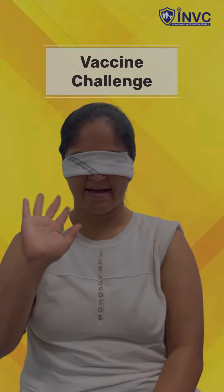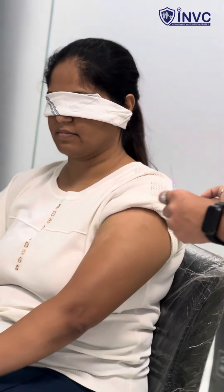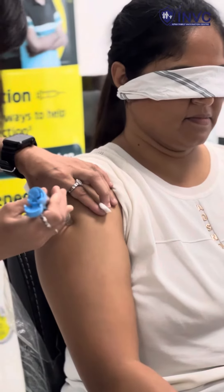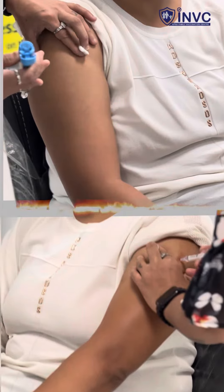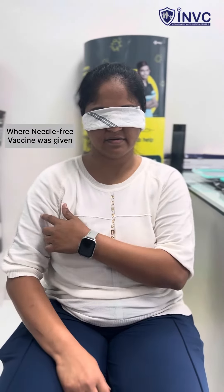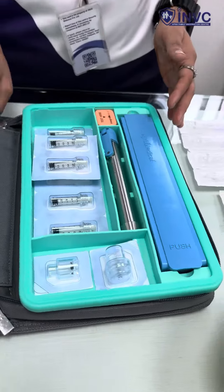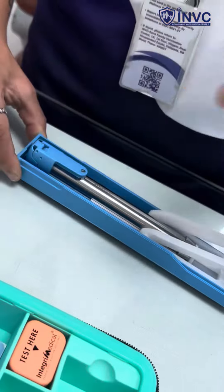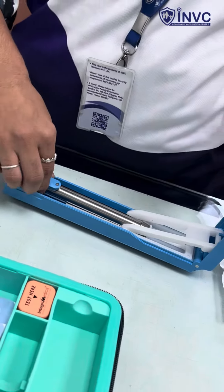We blindfolded a patient and gave her vaccines on both hands. On the left hand we gave her a vaccine with a needle; on the right hand we gave her a vaccine without a needle. We asked her which side she felt the pain on. She indicated it was still hurting a bit on one side. We asked which side was less painful, and explained that needle-free vaccine delivery is easier and causes less pain.